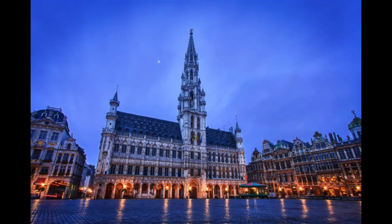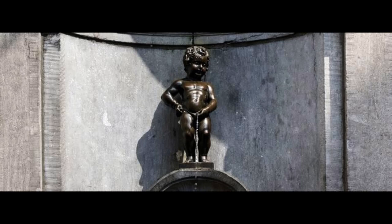Then, you may visit one or two of Brussels' best-loved museums like the Musée de la Ville de Bruxelles. Here, you won't miss the Manneken Pis, the city's urinating mascot.